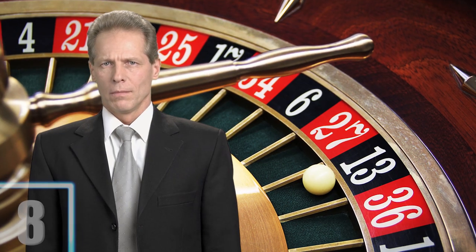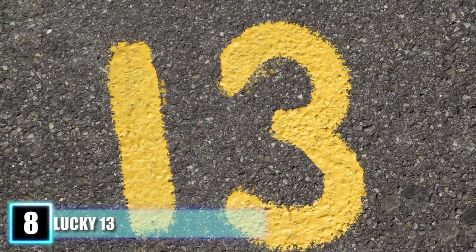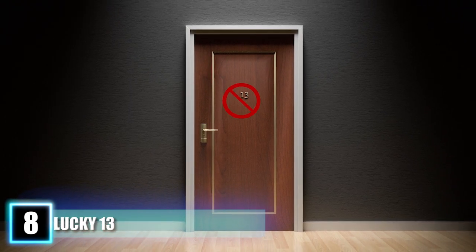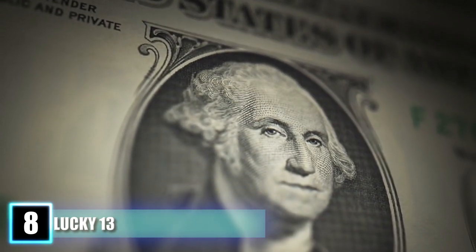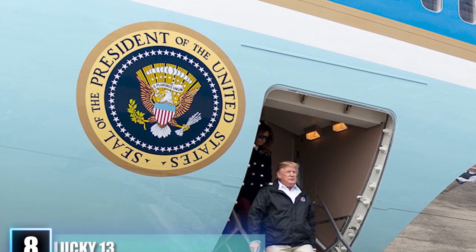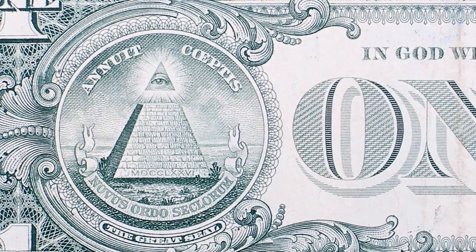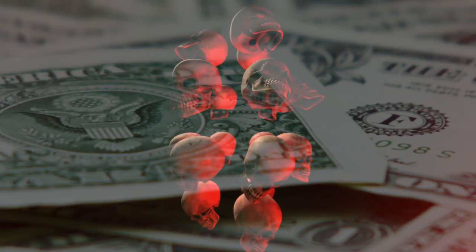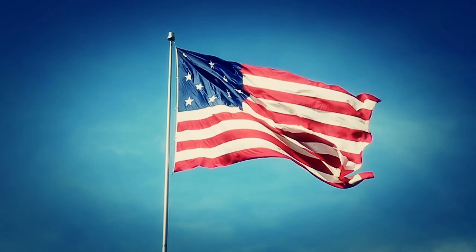Number 8: Lucky 13. The number 13 typically has a negative connotation due to its superstitious relation to bad luck — so deep that hotels often avoid having a 13th floor or even a room 13. Yet this number appears consistently on the $1 bill in a variety of ways. You can find it on the Great Seal with olive branch leaves, fruits, arrows, bars on the shield, and stars over the eagle all totaling 13. The iconic pyramid has 13 steps, and the two Latin phrases — e pluribus unum and annuit coeptis — both feature 13 letters. This is because the number stretches back to the very beginning of the United States, when the country began as 13 colonies.